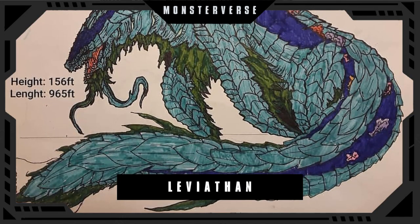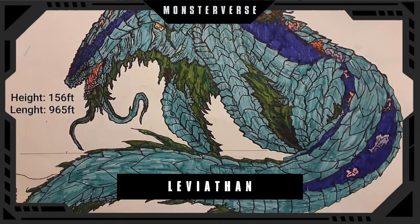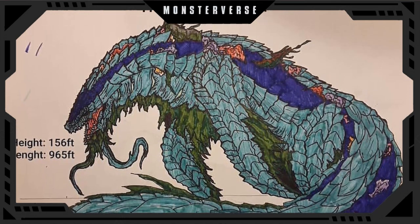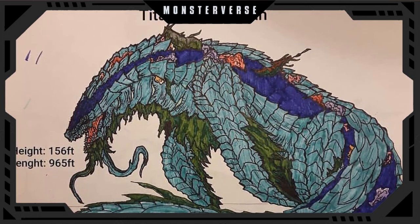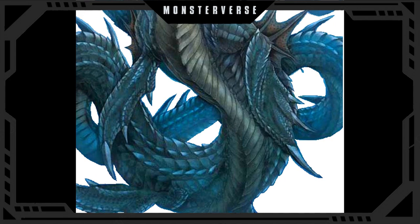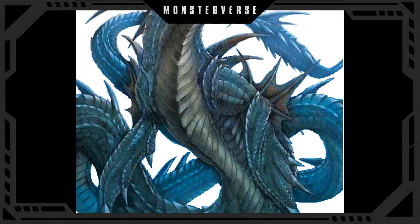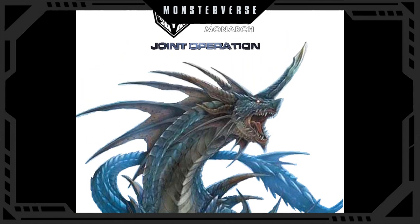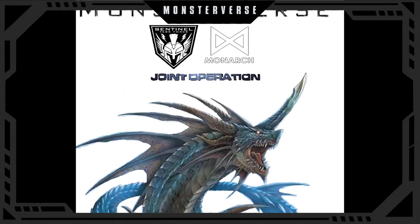Number 5 is the Leviathan. This titan was monitored by Monarch during the events of King of the Monsters but broke loose from its containment facility and somehow through the Hollow Earth made its way from Scotland to the Indian Ocean. Not much is known about this titan except that it may have been the inspiration for the legendary Loch Ness monster and that it is aquatic in nature.